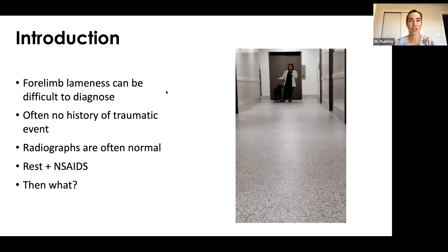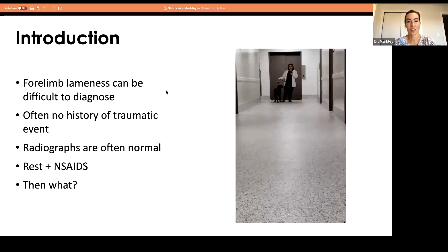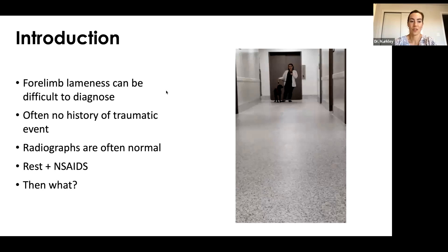Some of these cases have pain somewhere, sometimes they won't. Sometimes they'll walk in completely normal and the owner says, 'I swear they limp after activity,' or 'they're lame in the morning.' Often these cases have no history of a traumatic event. You take radiographs, and most of the time they're normal. So what do you do? You put them on rest and NSAIDs.